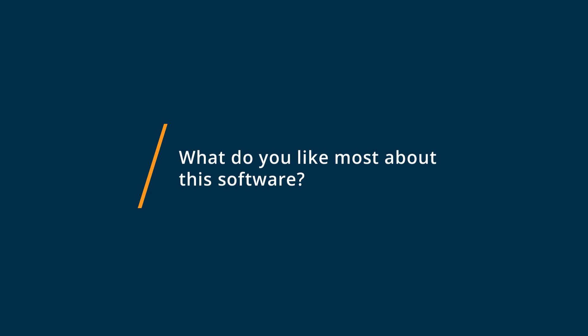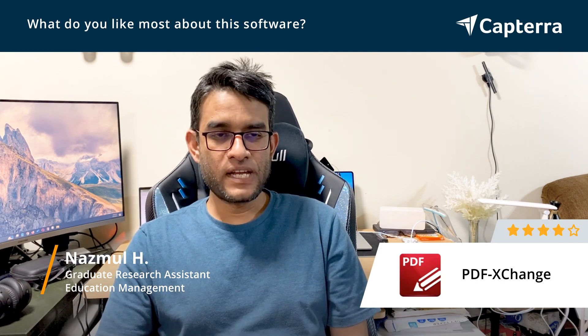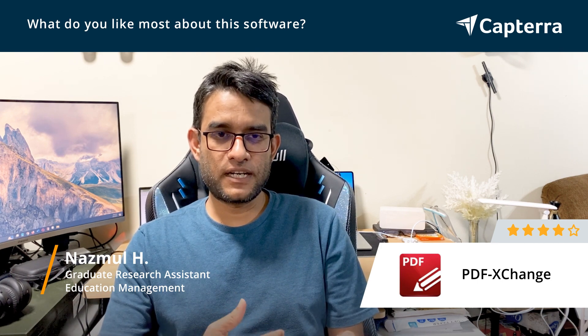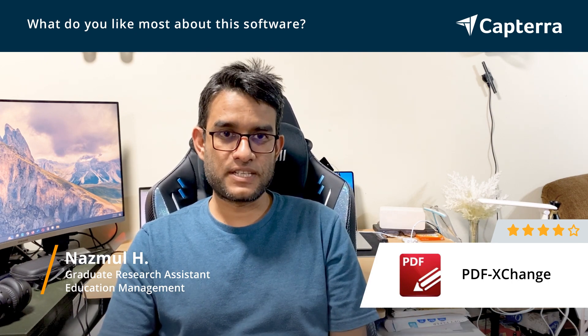It's easier to edit PDFs using PDF Exchange, it's easier to sign in. Sometimes I can fill up a PDF application form — I think that's the best part of PDF Exchange because it's an editor.